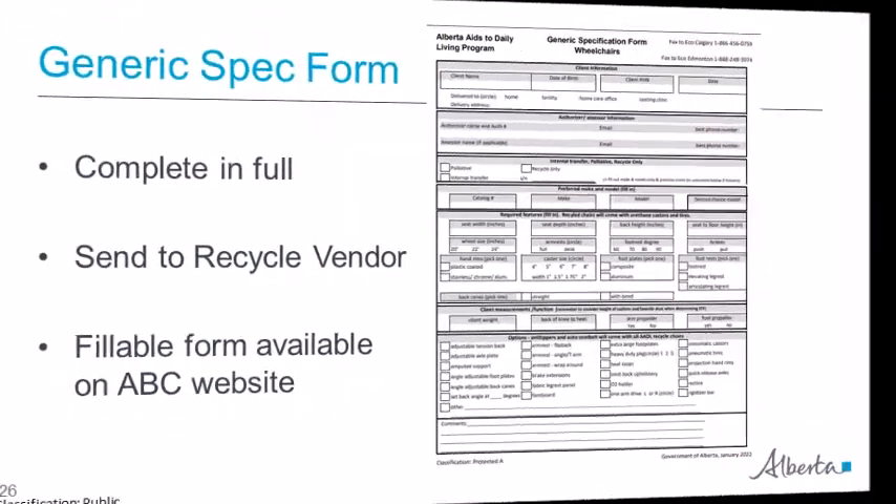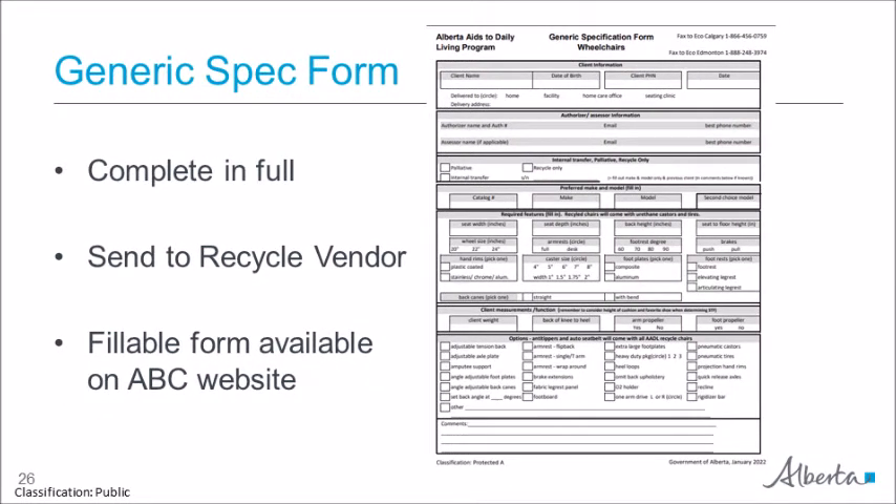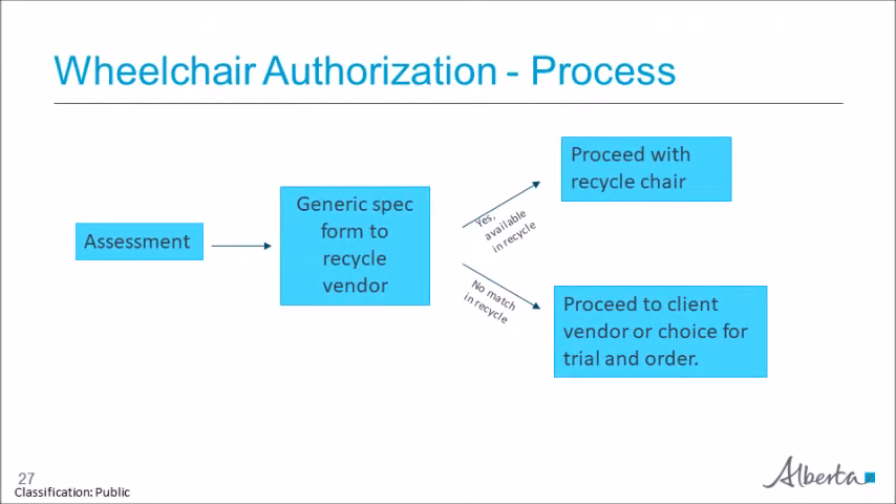Here is an example of the generic specification form — it includes client information, preferred make and model, required dimensions, and options. To summarize the process for category A, heavy duty, high weight, and tilt and space: the therapist accesses the recycle vendor to search inventory for a match using the generic specification form, which is submitted to the recycle vendor — not to AADL or Alberta Blue Cross. If there is a match, the recycle vendor provides the client with the wheelchair for trial. If the client is happy with the chair, they may keep it.